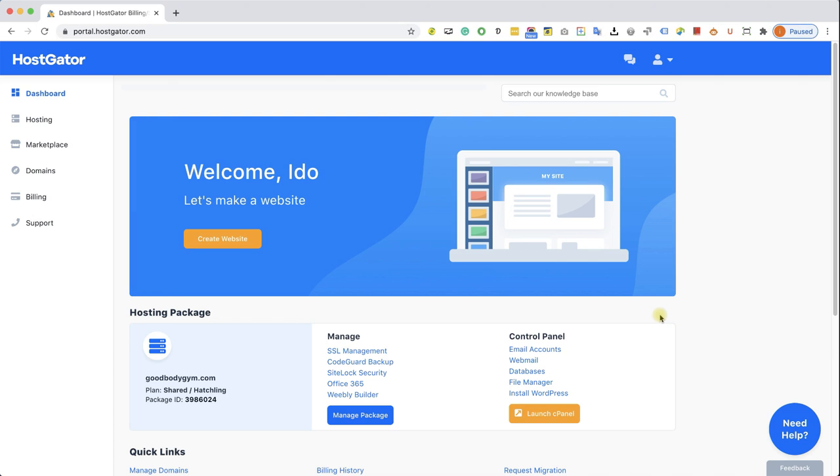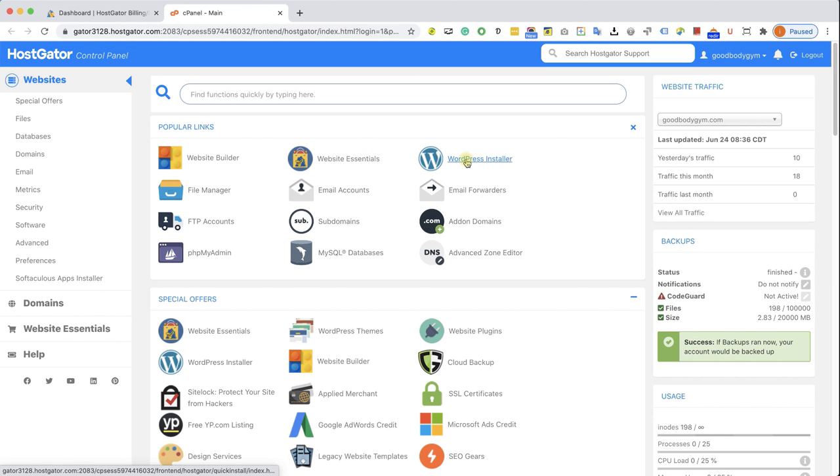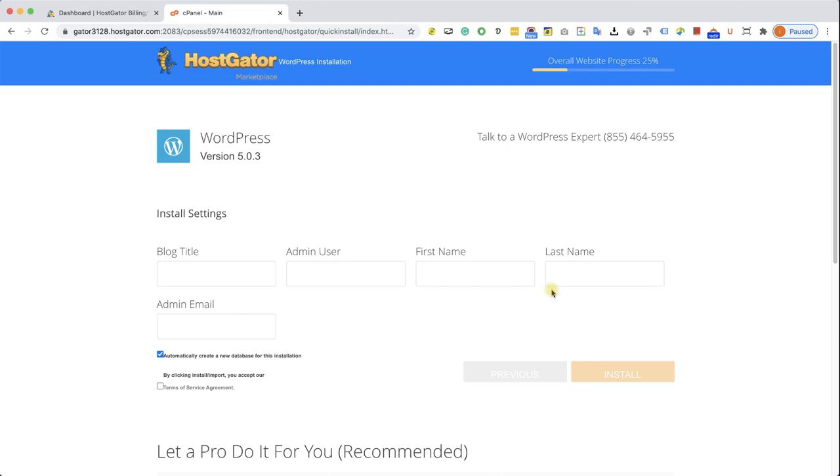In this lecture, we are going to install WordPress. We can access it through here, or if you can't find it in the quick links menu, you can launch the cPanel and use the link there. I'm going to click on Install WordPress. It will take us to this screen. Here, we choose our domain name from the list — we only have one option. Click Install and fill in some details regarding our blog. You need to find a title that matches your brand. Because this is a gym, I thought about 'The road to a good body starts with us.'